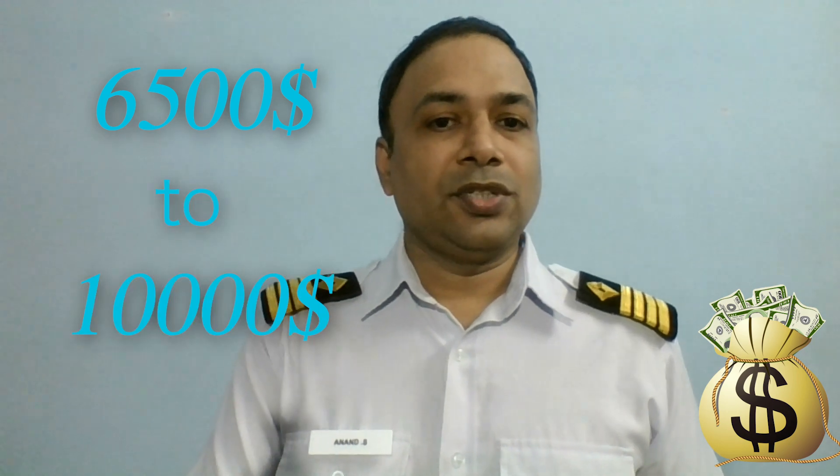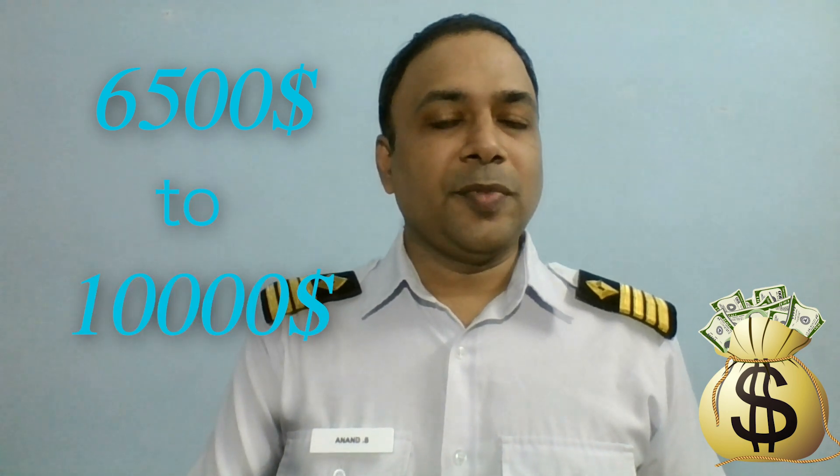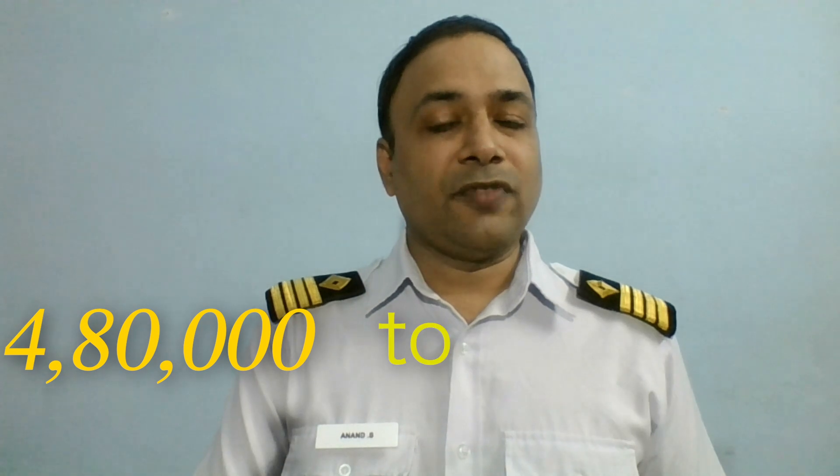As we go up, the next rank is Chief Officer and 2nd Engineer. Here, you can expect a jump in your salary to about $6,500 to $10,000 — that is approximately 4.8 lakhs to 7.5 lakhs per month.